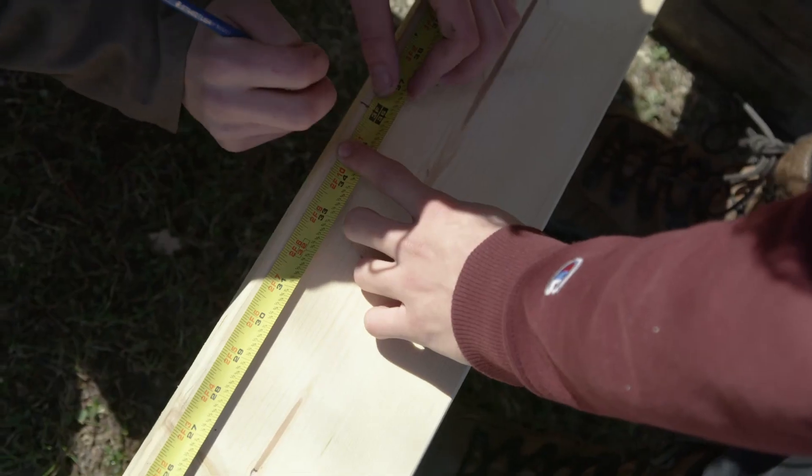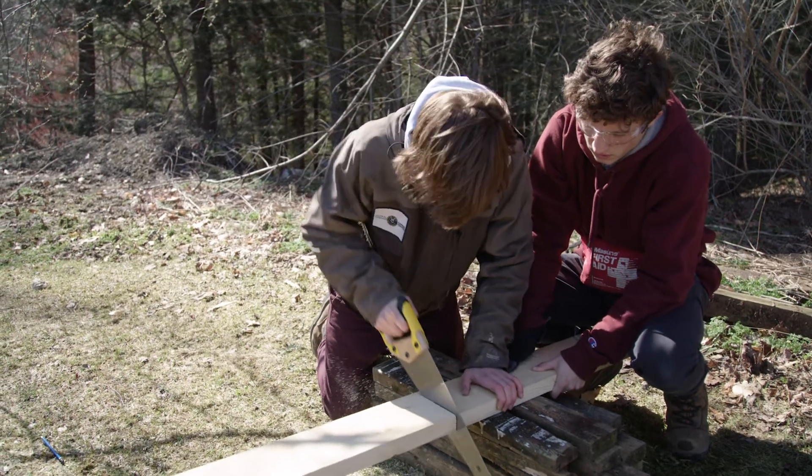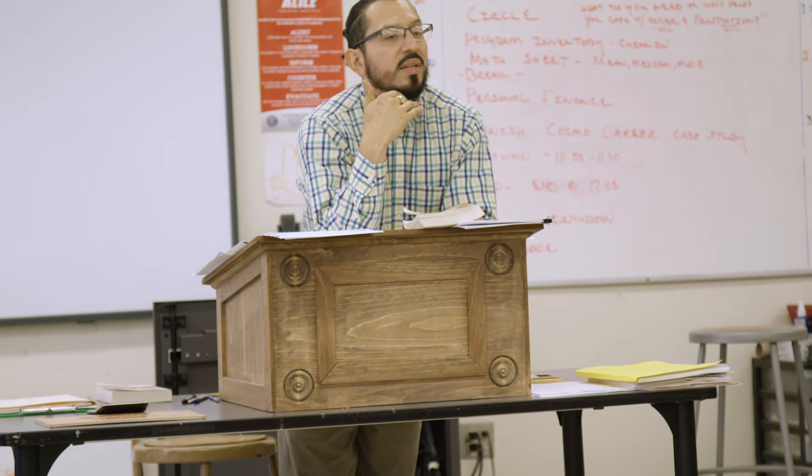What drives me to come in every day here at CVCC is the potential of passing along knowledge that I feel is valuable to students and actually having them absorb it in a positive way. It really makes me feel good when a student comes back and talks about something we discussed months ago, or makes a connection to a lesson from class. That moment where I know I reached a student is priceless.